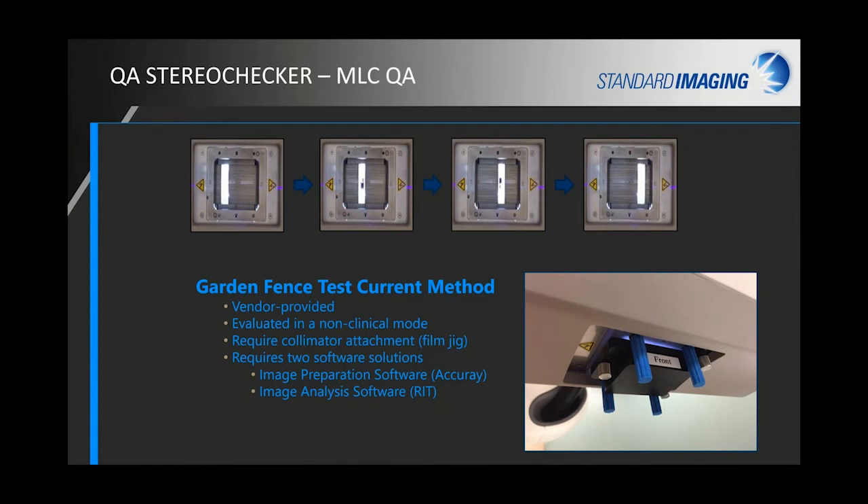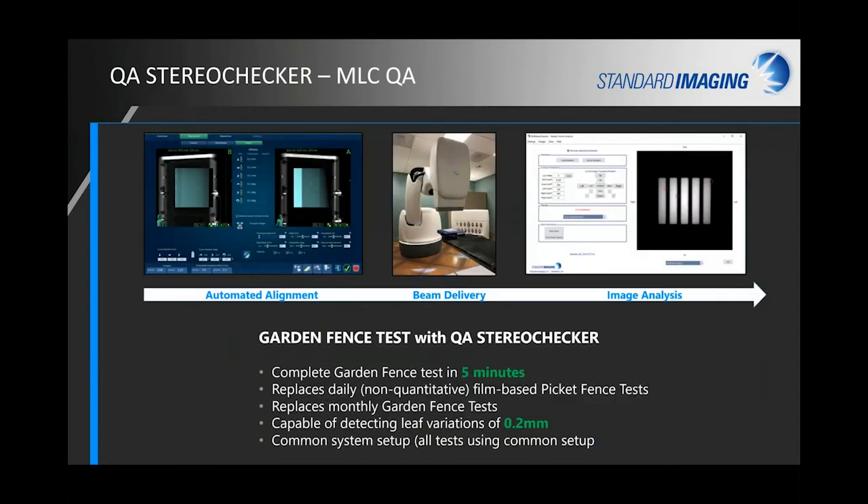For the Garden Fence test, Accuray recommends the Picket Fence test daily, but it's only a qualitative test. The Garden Fence test currently requires an attachment to the collimator and two different software solutions to get analysis, and it's recommended only infrequently even though it's the quantitative test. We highly recommend making the Garden Fence easy and convenient with Stereo Checker — it replaces the non-quantitative Picket Fence test, though Stereo Checker can also acquire a Picket Fence test. It detects leaf variations to 0.2 millimeters with the same common setup.